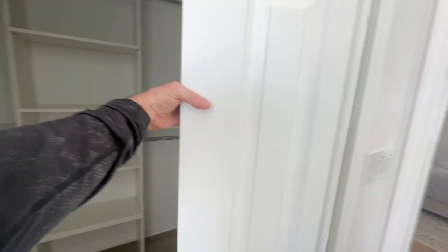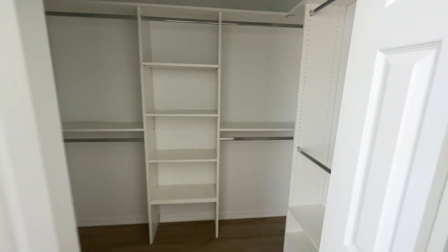This house has been completely redone. Nice big closet here with built-in shelving.